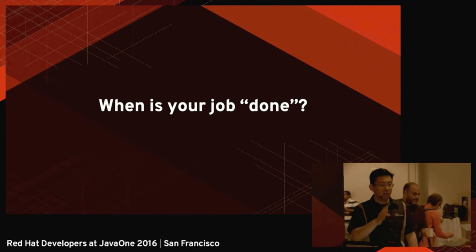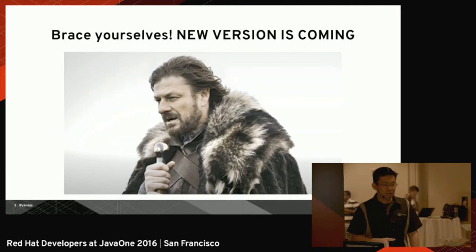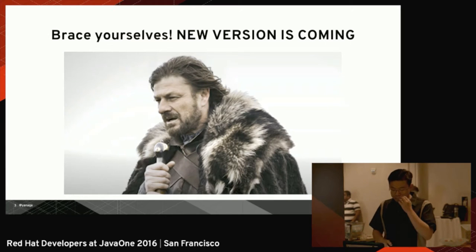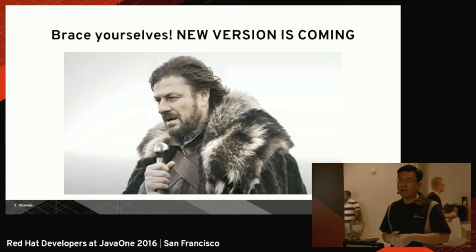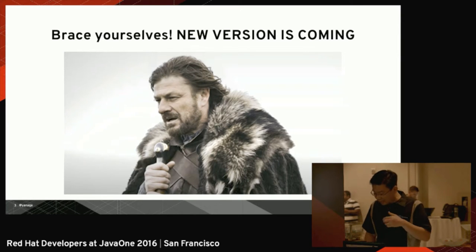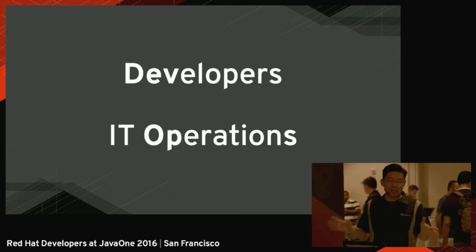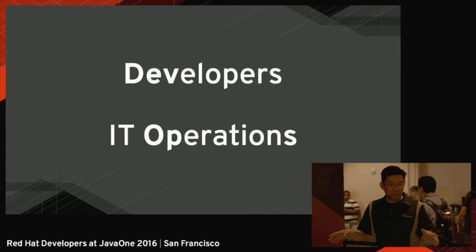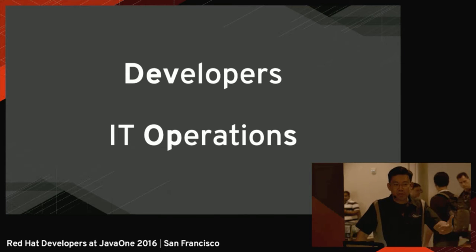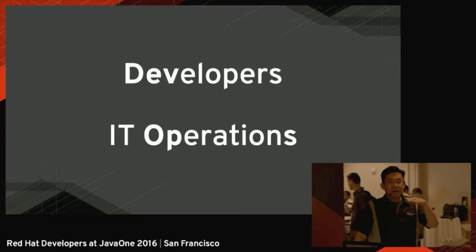But we usually try to avoid deployments because deployment is a painful thing. Nobody likes deploying things because usually we break things in production. And since we try to avoid that, one of the movements that happened in the past few years is DevOps, which is basically a contraction of developers and IT operations — a traditional IT model where you have people responsible for developing new features, and people responsible for maintaining those things in production.